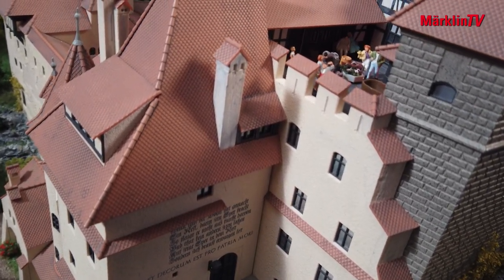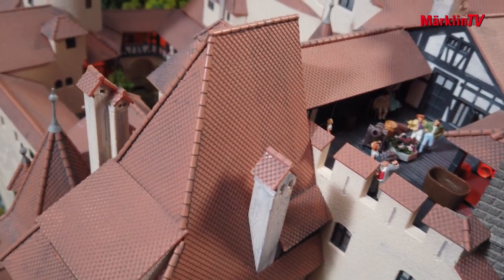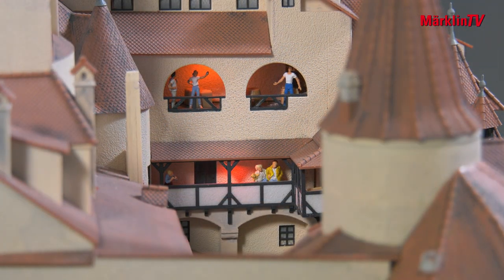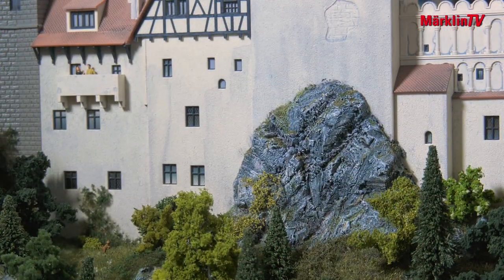The highly detailed premium model is available as a limited edition. It is not your typical background model along the lines of 'let's put a little something on the mountain,' but rather a true castle with its own theme. It is colored, partly patinated, partly with digital printing. We use every imaginable in-house technology to make the most of the model.